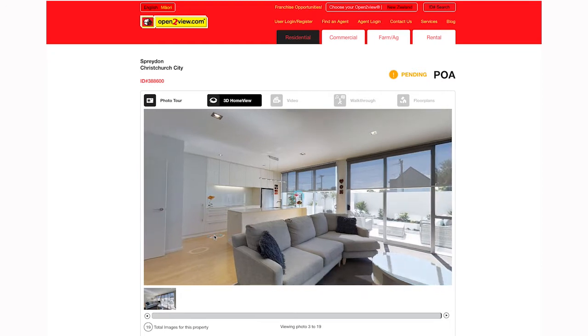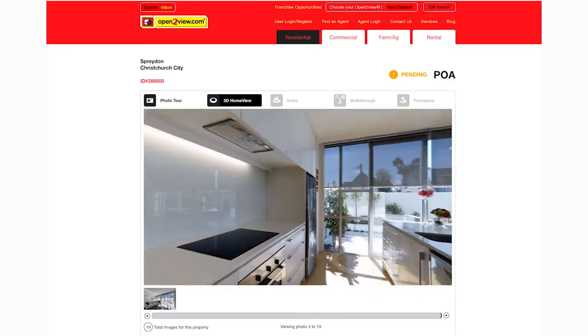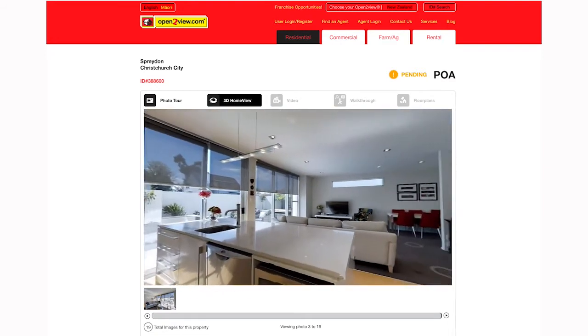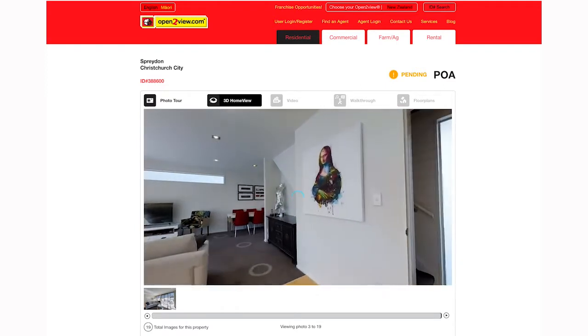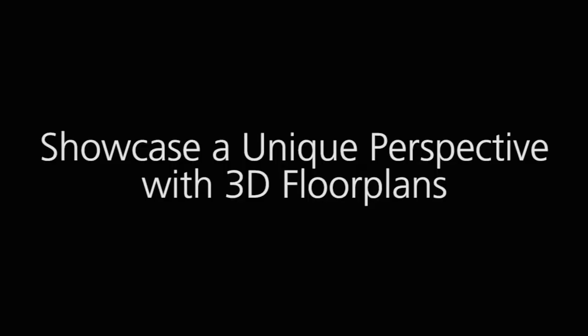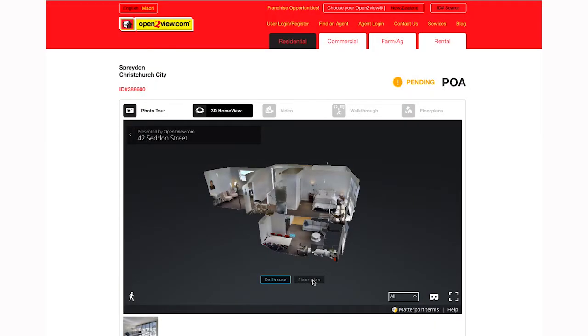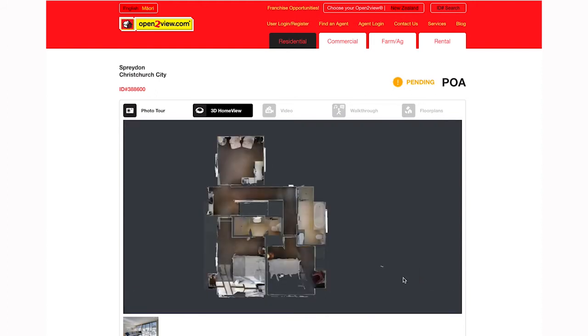Now you can quickly and easily capture your property and create an immersive, interactive, photo-quality experience. 3D Home View gives the viewer an experience that is better than being there. Customers can see a photographic floor plan, then see the property from a completely unique 3D view, getting a complete understanding of the layout of the property before jumping inside.